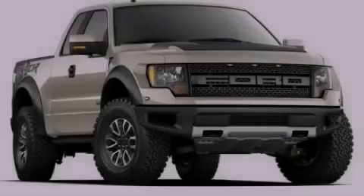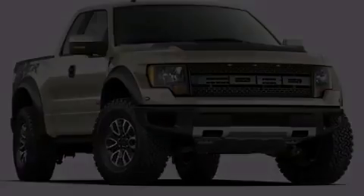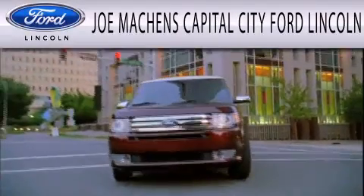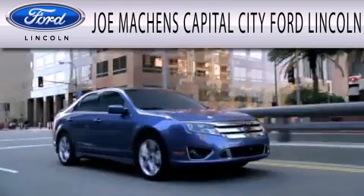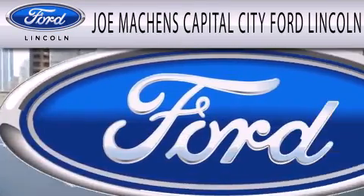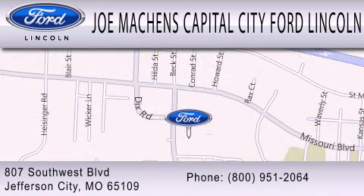Stop by today and test drive this automobile for yourself. Joe Machens Capital City Ford Lincoln is dedicated to doing everything possible to ensure the experience you have selecting your next vehicle is as pleasant as possible. We are located at 807 Southwest Boulevard in Jefferson City.